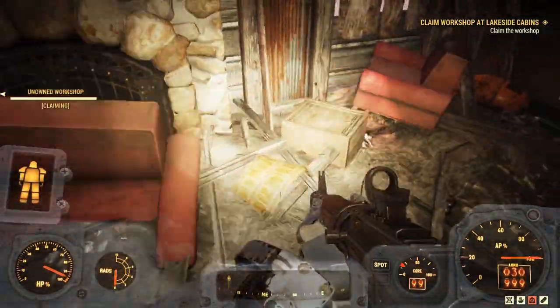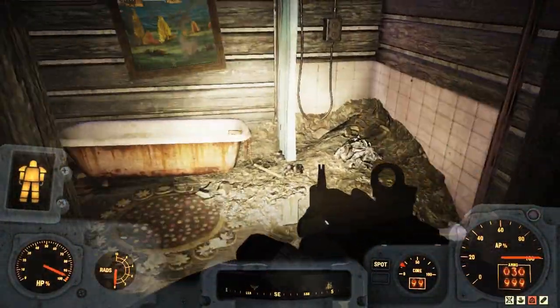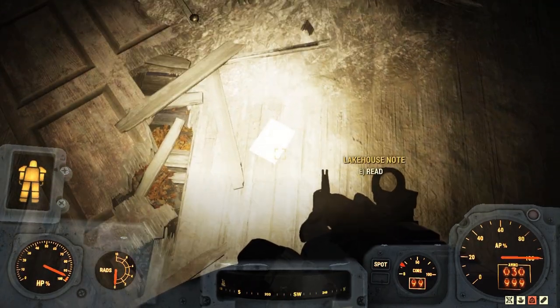On the back porch is a chemistry workbench. This cabin also has a large dock that connected to the lake. On the second floor, in one of the bedrooms, there is a note.